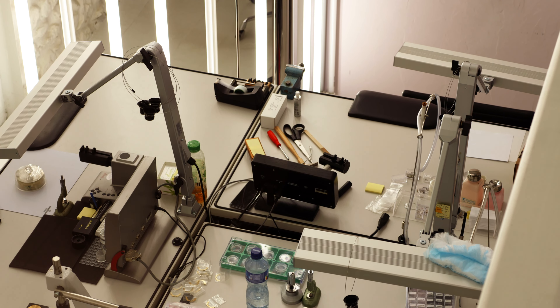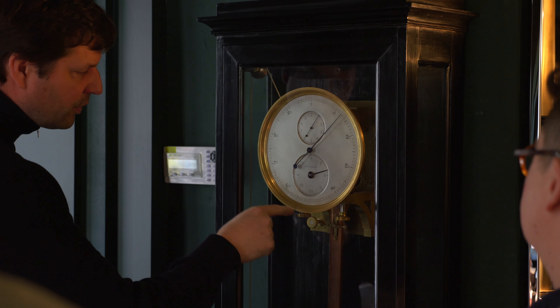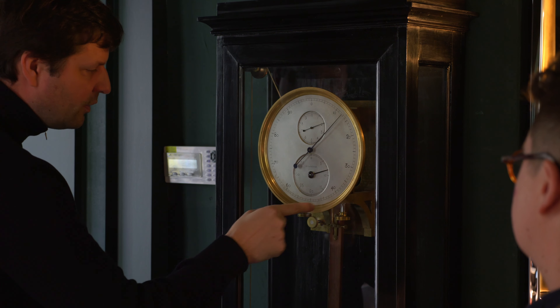Urwerk is celebrating their 25th anniversary this year and they invited us to their new base of operations in Geneva for a tour and to see some of their latest creations. Having Urwerk's co-founder and principal watchmaker Felix Baumgartner guide us through his personal collection of clocks and other horological oddities was one of the highlights of our week in Geneva.